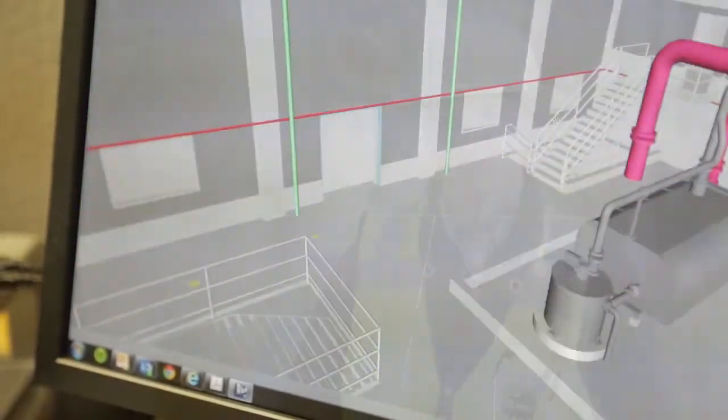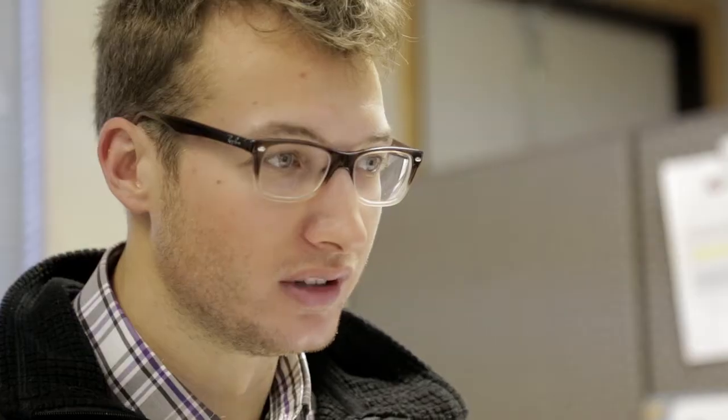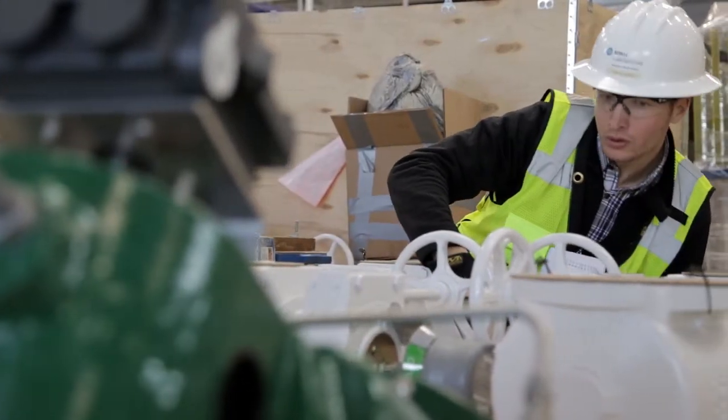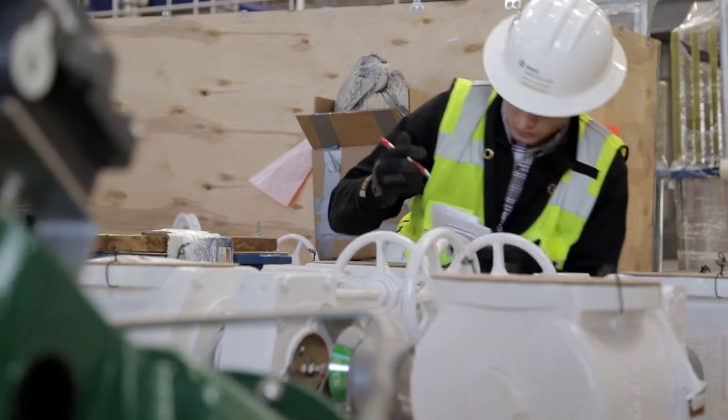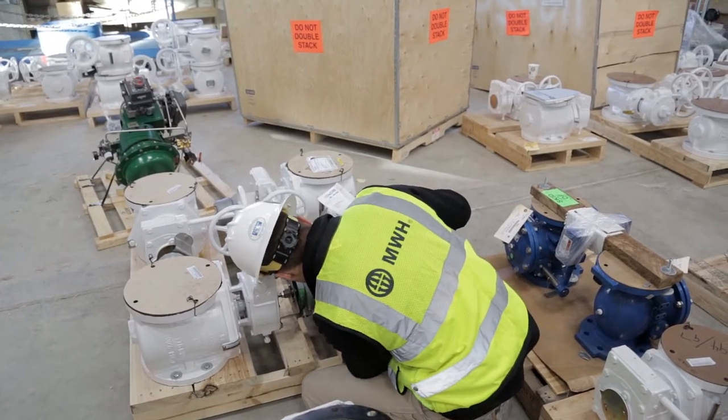My role is a little unique in that I work both in the field and in the office. As a project engineer, you kind of oversee both submittals and RFIs, which are more of a documentation side, and you get to see both in the field where you're doing quality control, reviewing, and looking at safety throughout the day. I like that I get to see both parts of the project.